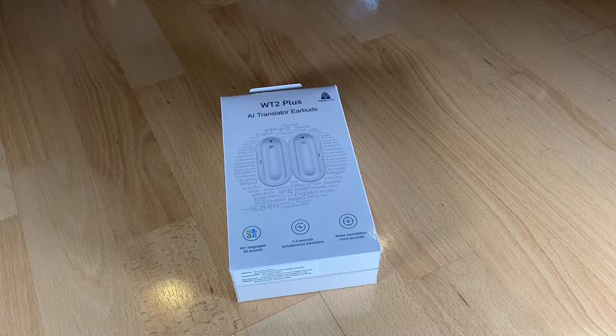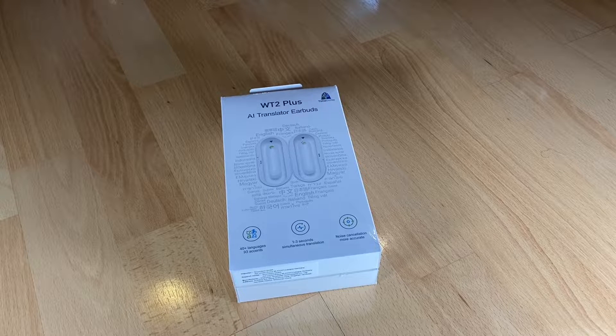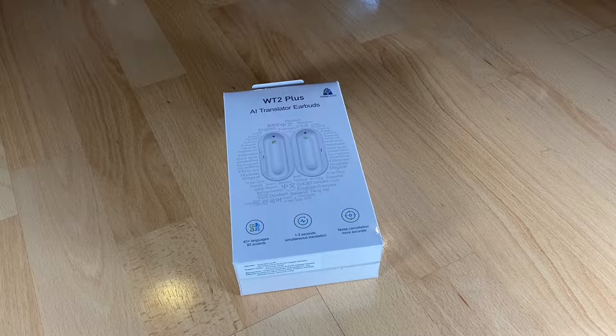Hello, today I'm going to show you an awesome unboxing video. Let me introduce you to this — a language translator device. It supports 36 languages and 84 accents. It's an instant AI voice translating headset, wireless Bluetooth smart translate headphones with earbuds and earpieces, with an app for iOS and Android.